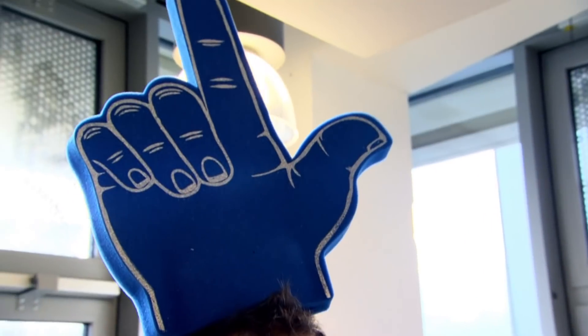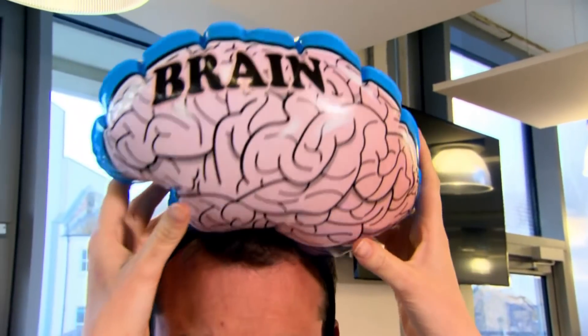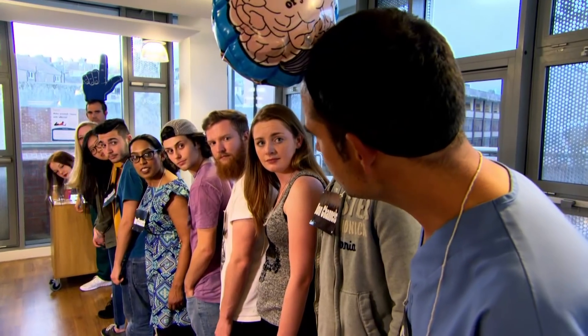Just a minute, Zand. It's not lunchtime yet. What's everyone doing in the canteen? Zand, what on earth is going on?